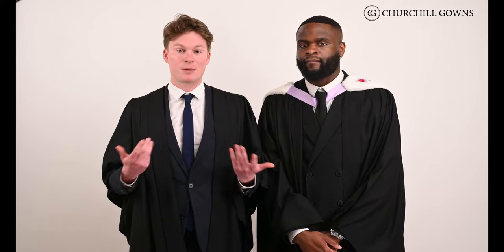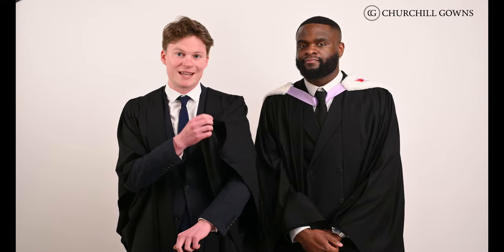The Durham College gown is being modeled here by myself and it is plain black, as you can see, and can be identified by this small split in the sleeve here. Just try not to dangle the sleeves in your food at a formal dinner.